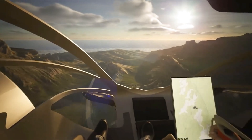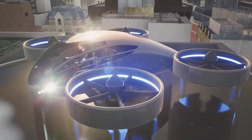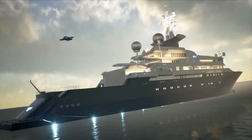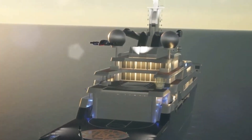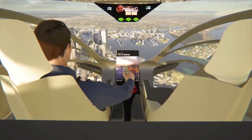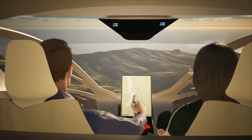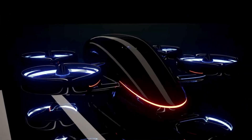Inside, the XP4 seats four passengers in a modern, spacious cabin with wide windows offering expansive views. It's equipped with state-of-the-art avionics to enhance both navigation and safety. While pricing hasn't been publicly released, interested buyers can reach out to VRCO for updates and availability as this innovative aircraft continues its path toward transforming personal and city-to-city transport.